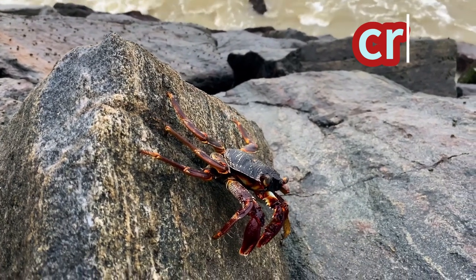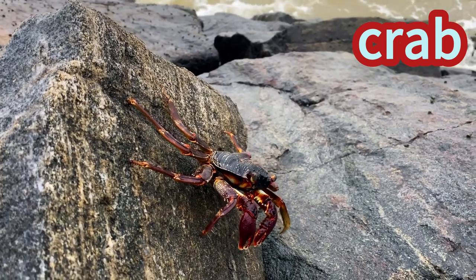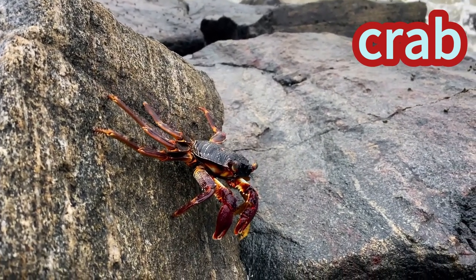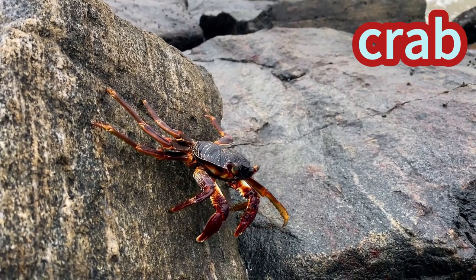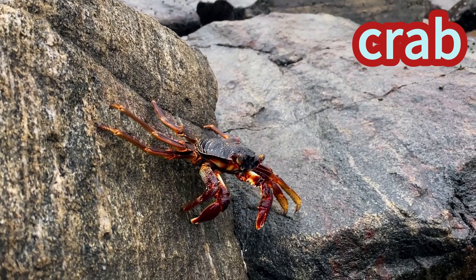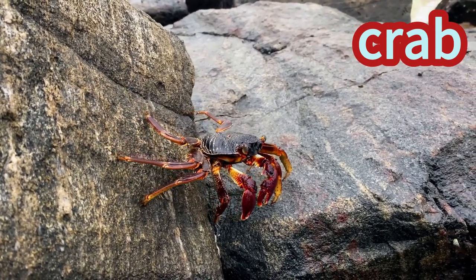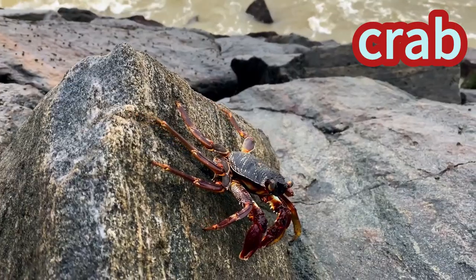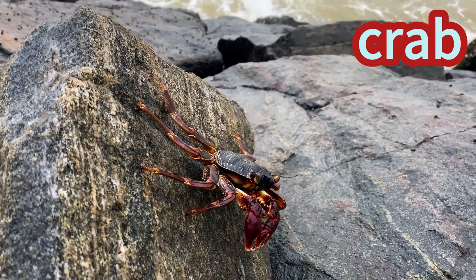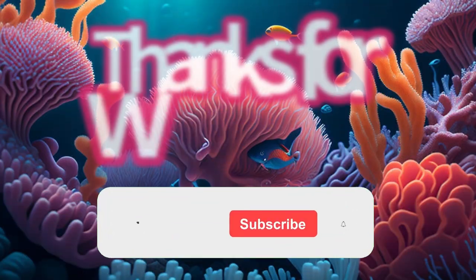Crab! Crabs are funny sea creatures with hard shells and pinchy claws. They walk sideways on the sand like a silly sideways dance. Crabs have beady eyes that peek out and little legs that scuttle fast. They hide in sandy homes and peek out to say hello. Crabs are like the giggly clowns of the beach, making us smile with their pinchy antics!